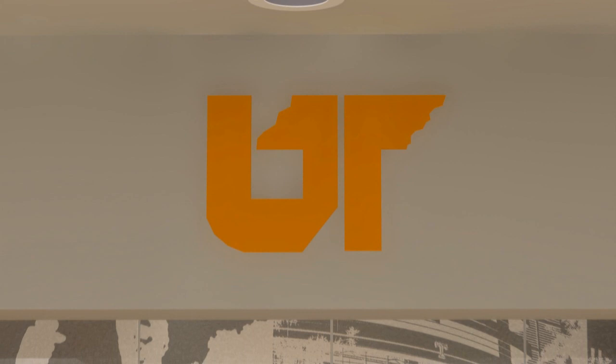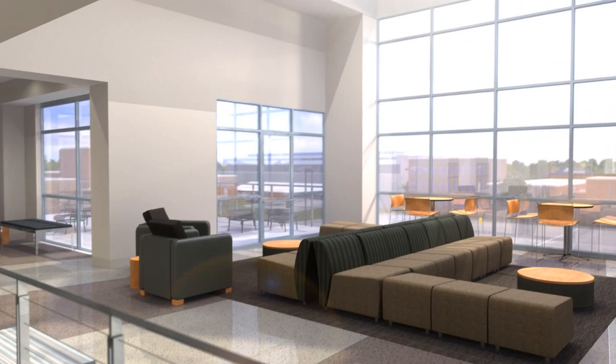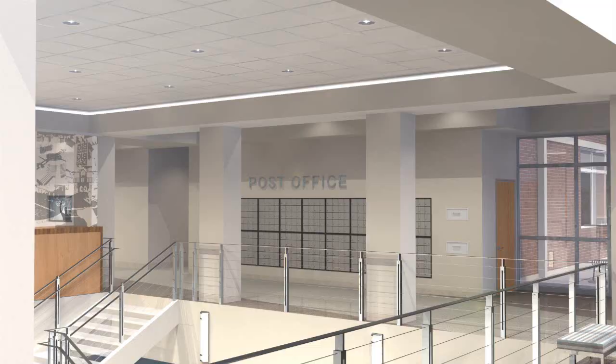The main desk provides information and needed services 24 hours a day. This new living environment has elegant terrazzo floors, comfortable furniture, skylights and balconies, along with exterior decks overlooking the pedestrian mall.